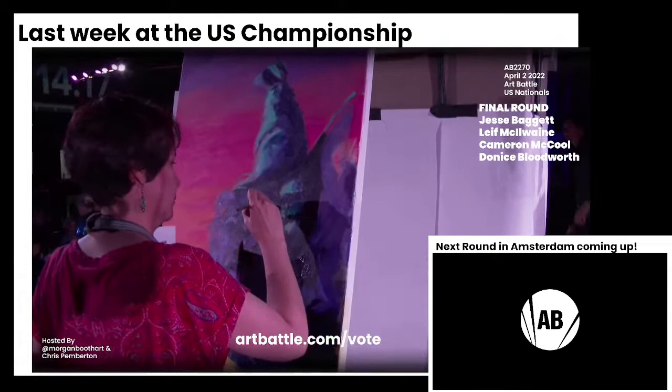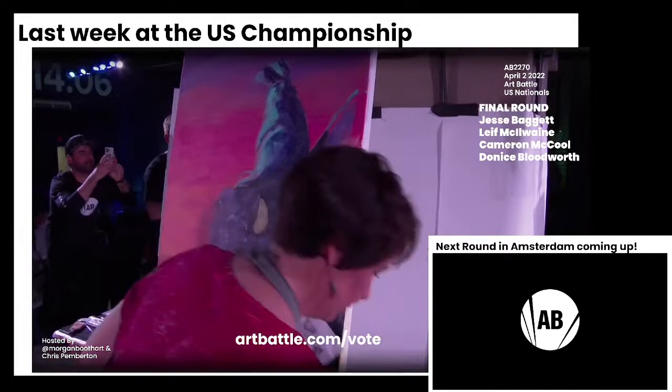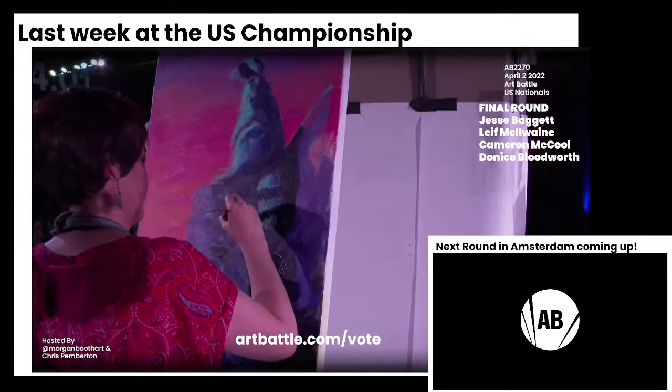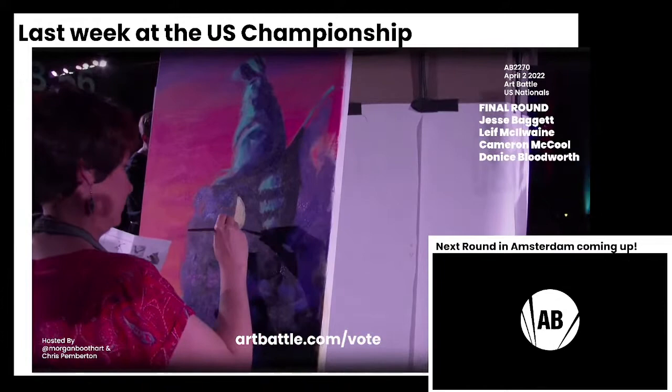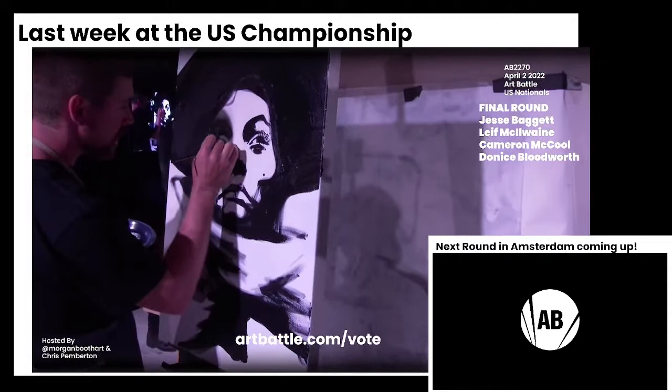After completing two paintings in one night against such a high-caliber field, it's gotta be quite a relief and it's gotta feel so good. There's so much of a build-up — not only over the course of the finals, but also in the season in your city leading up to the finals, then you win that, and then you're waiting to go to the national championship. Just being able to announce on all your personal social media that you are the best live painter in America has got to be such a thrill.